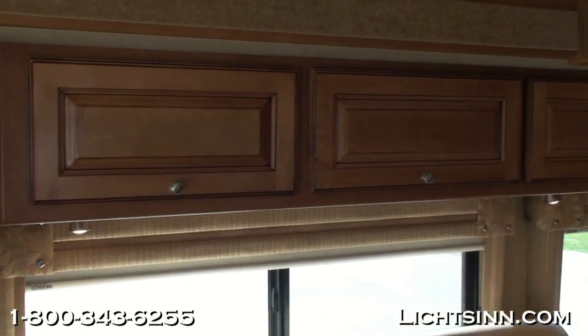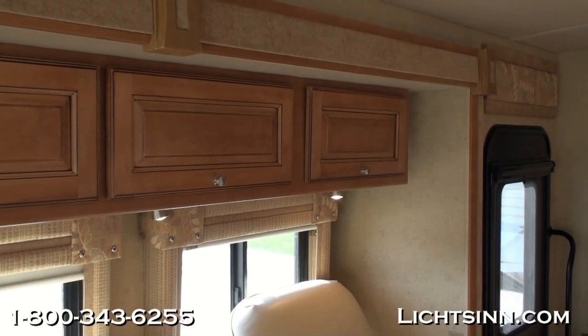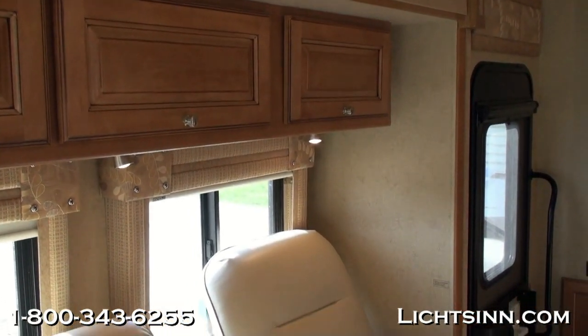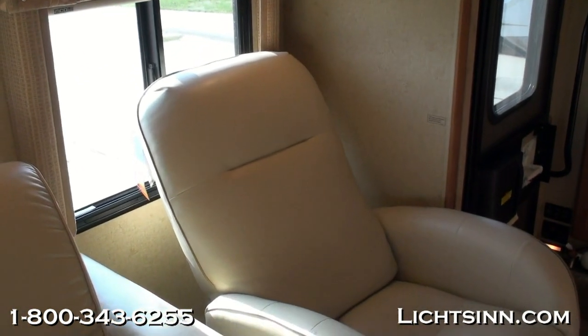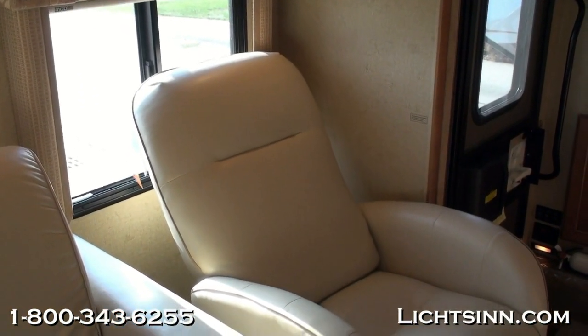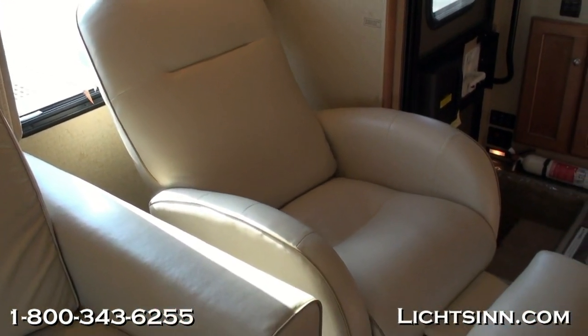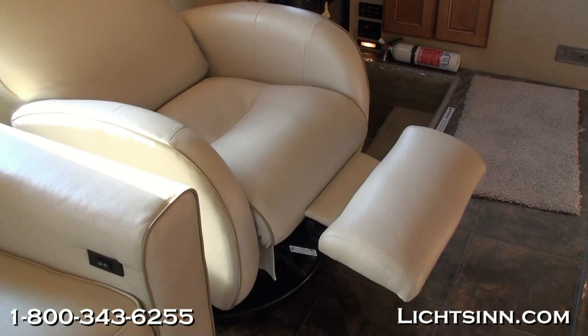The MCD shades are adjustable in terms of how quickly they recess, and you can adjust the set height — so if you'd like to travel down the road with a blind at a certain height, you can do that. Directional lighting is included overhead, and we've upgraded the lounge chair to the ultra-leather Euro lounge chair inside the opposing slide-out, which also has a kick-out ottoman.